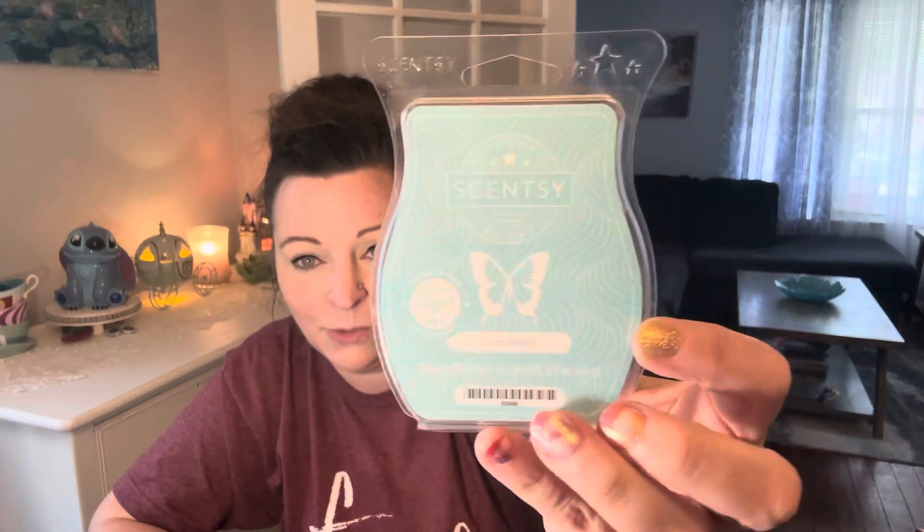I mostly smelled Sand Swept, which doesn't hurt my feelings because that's one of my all-time favorite bars. I thought it was beautiful. I probably should have done it alternating instead of one-to-one — that might have worked better. Honeymoon Hideaway is a very pretty scent, I just wish it were stronger. I did it one-to-one ratio in eight warmers downstairs and it was essentially Sand Swept enhanced a little. If you can smell Honeymoon Hideaway better than I can, definitely give that a try. I'd rate it about 5 to 6 out of 10.